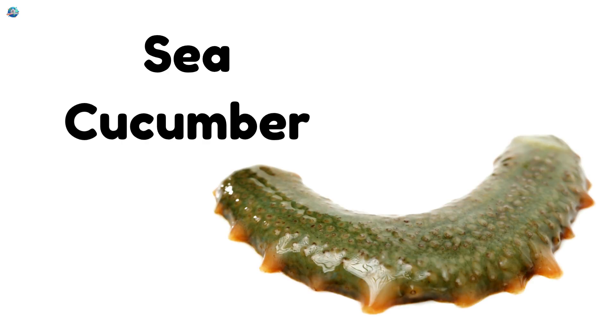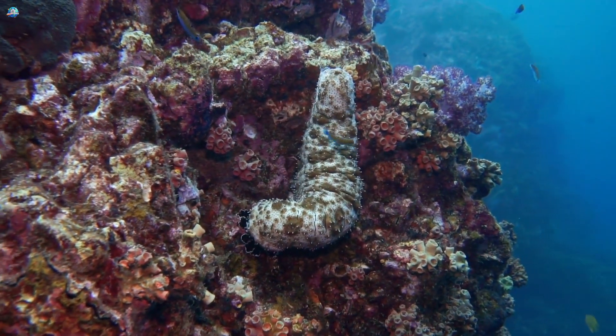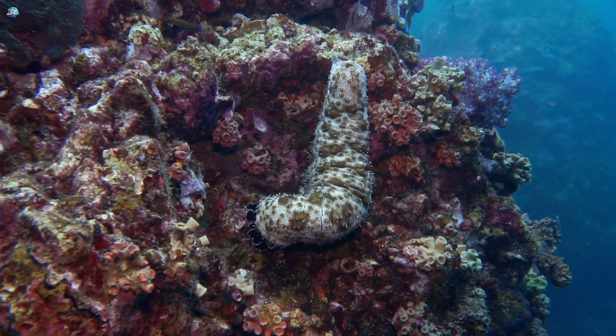Sea cucumber. Sea cucumbers crawl slowly on the ocean floor, cleaning the sand as they move.